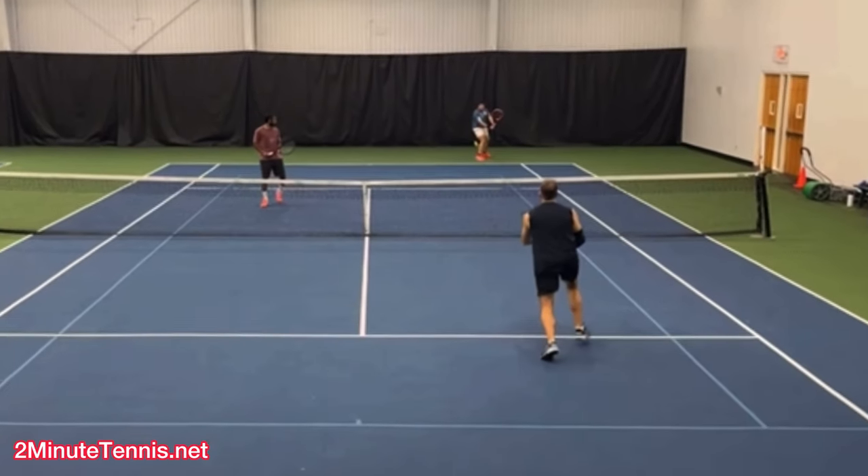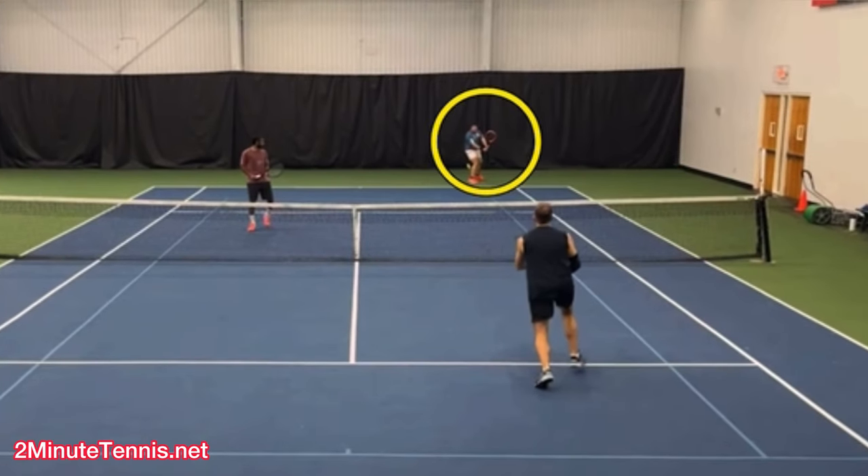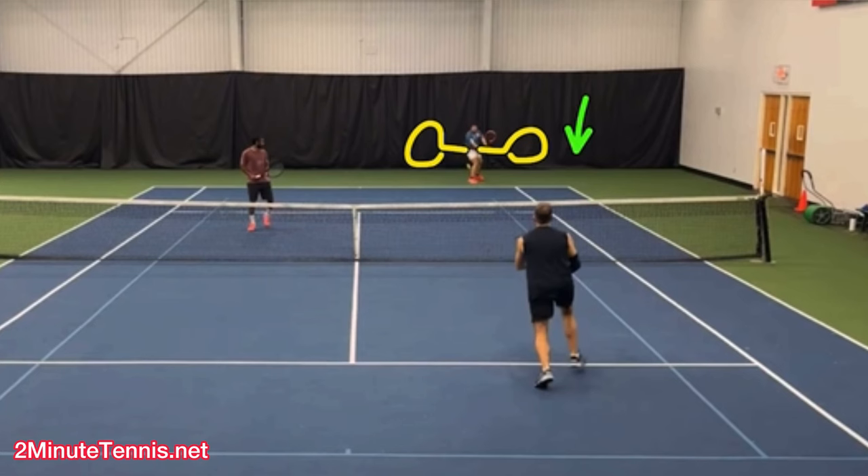Now we have to focus on the server. There's such a thing as an outside groundstroke and an inside groundstroke. Outside groundstrokes are toward the outside of the court. Inside groundstrokes are toward the inside of the court — the center of the court. So: inside groundstroke, outside groundstroke.